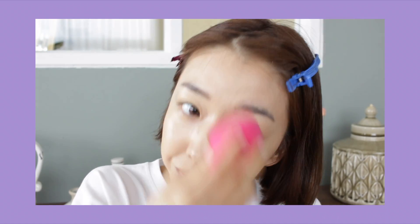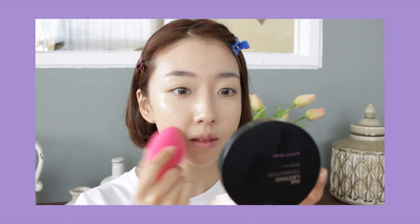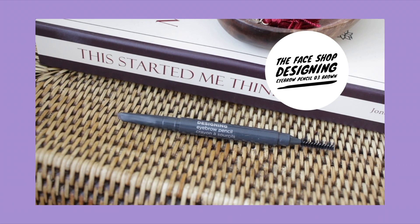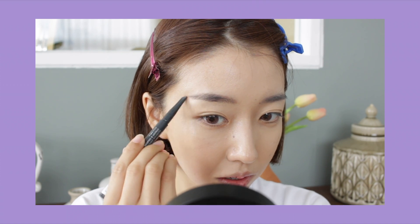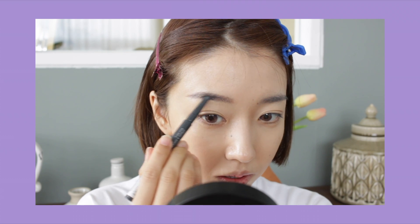Coverage is great, looks natural, and overall a really good foundation. I think I've been living under a cave for all these years because I recently discovered the Face Shop eyebrow pencil and I've been obsessed with it. It is so easy to draw with, really easy to work with and lasts all day.